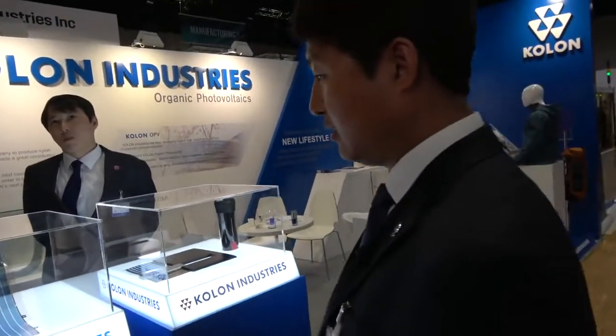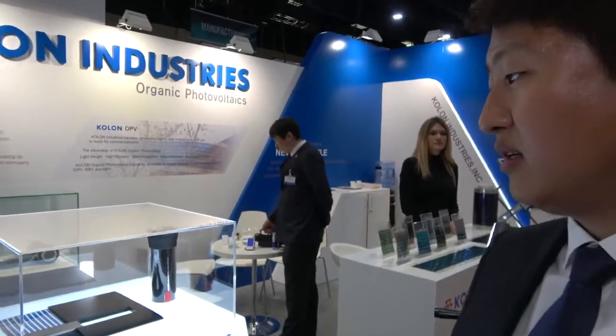So what do you think about IDTechEx? What do you think about this show? It's a good place — it's a pleasure. We attended the IDTechEx conference for the first time, and it's very interesting that we can meet so many buyers. Thank you.